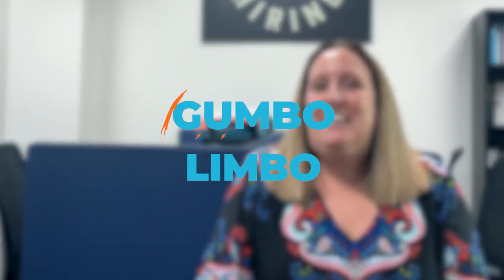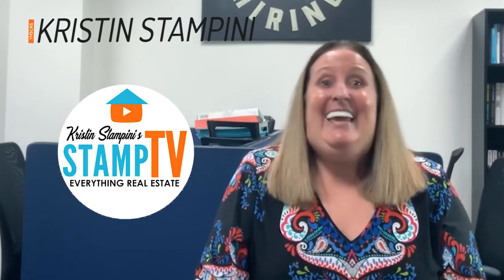Hi, today I'm going to discuss the Gumbo Limbo Environmental Complex. I'm Kristin Stampini, and thanks for tuning in to Stamp TV.